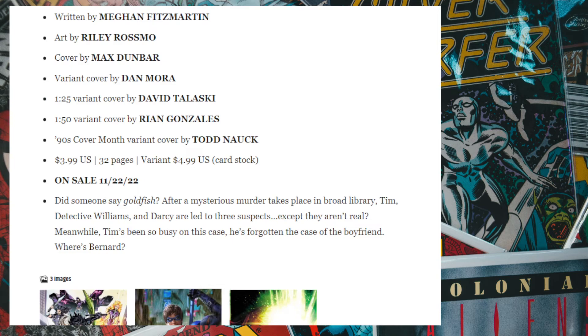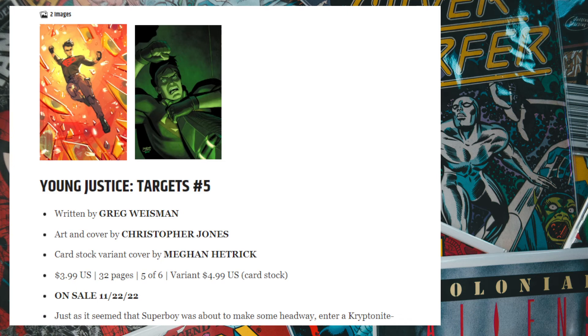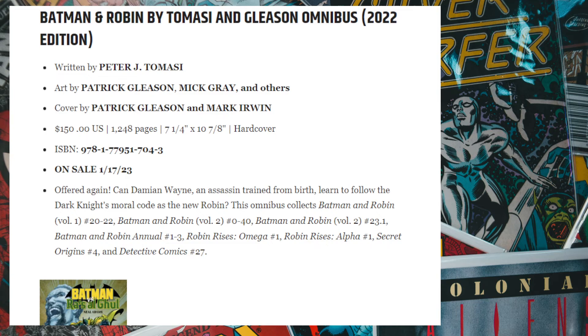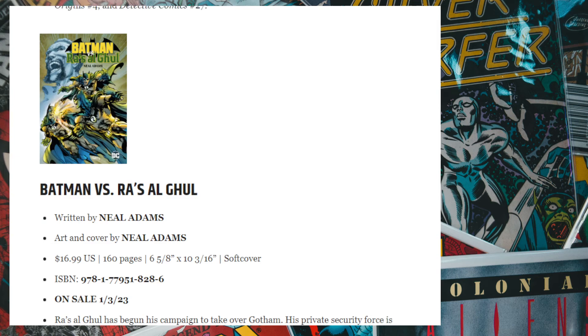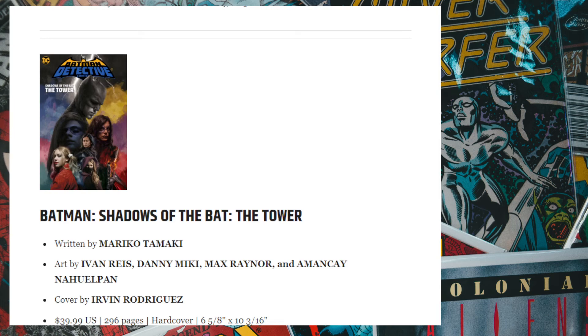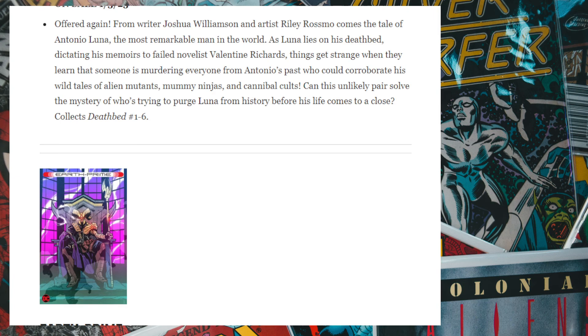Tim Drake: Robin — not sure why there's another Robin series. Titans United: Bloodpact number three. Young Justice number five. Nothing really interesting in November. We have an omnibus from Patrick Gleason, Neil Adams' Batman vs. Ra's al Ghul, and various trades being solicited for November.